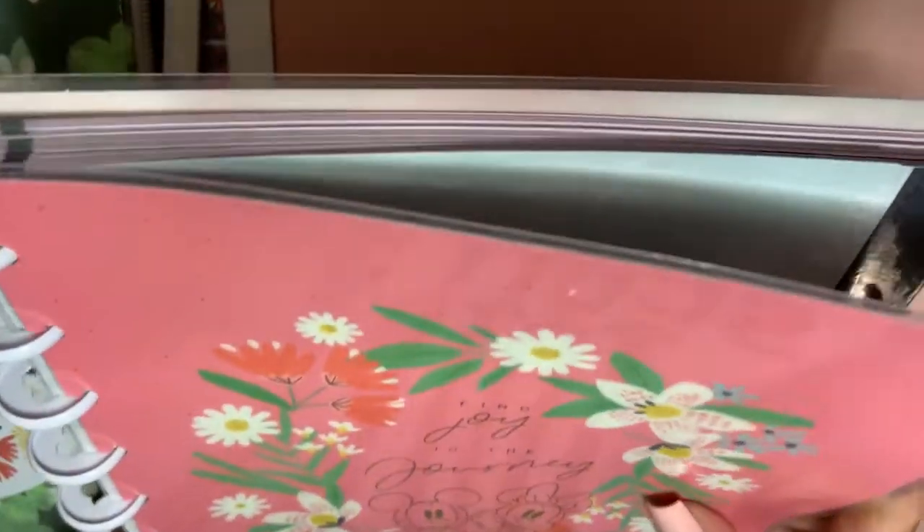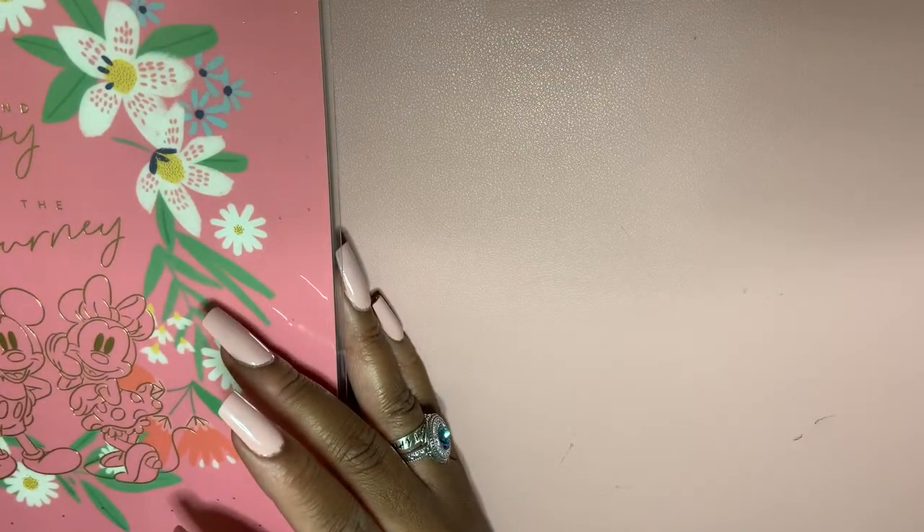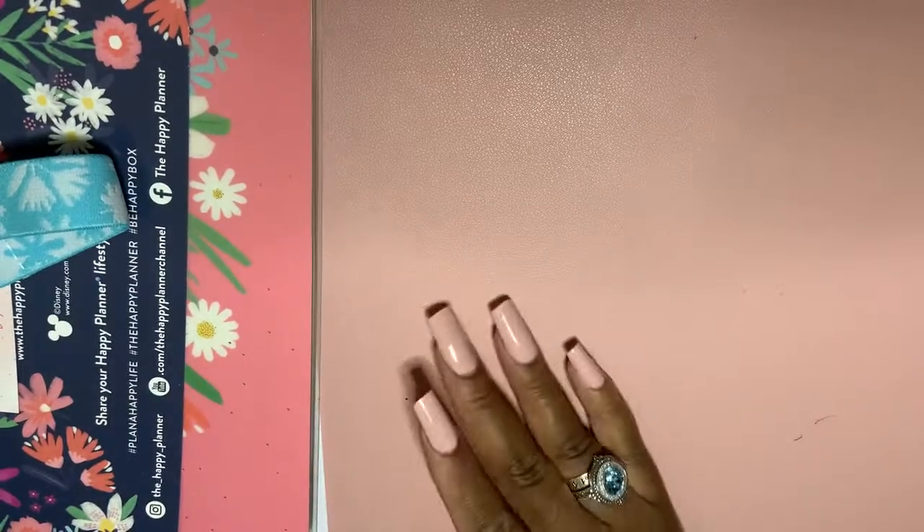That is what's in this bundle. I do believe it is still available on the website — run now, because with limited edition items in the planner community, if you don't get it, oh well — we eat stuff up.